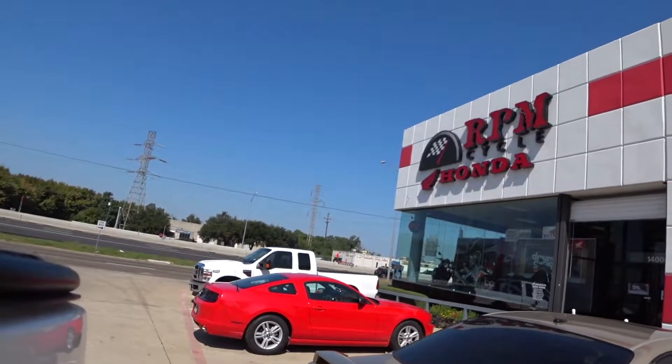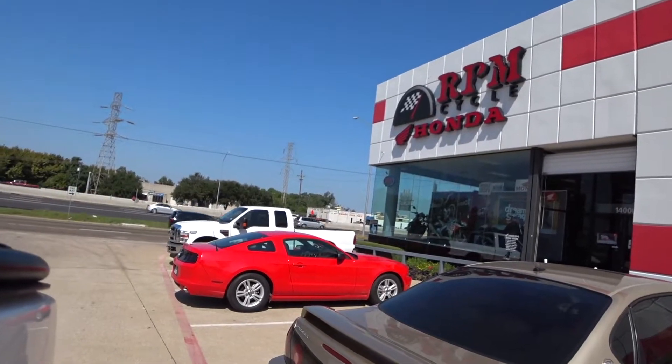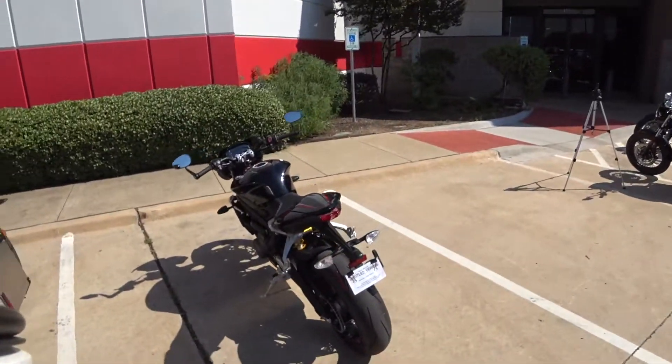Greetings, friends of the Chooch! How you doing? We're at episode 6 now of RPM Cycles Chooch Rides here at RPM Cycle — Honda, Triumph, MotoGuzzi, Aprilia, Modus. Why do I sound so excited? Oh my god, I'm so excited.